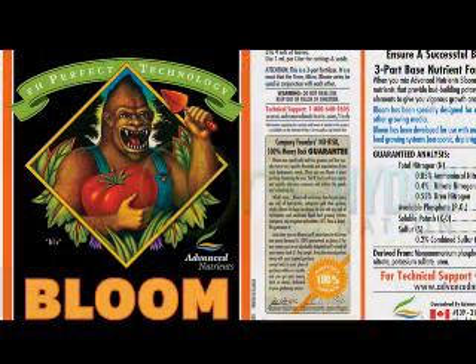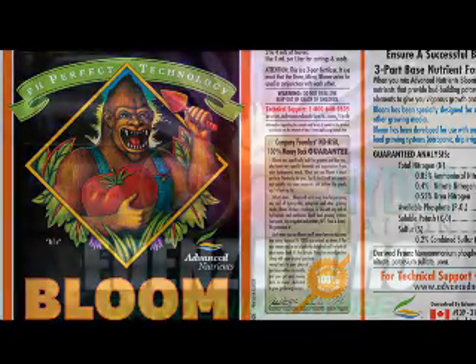We have thousands of products like lights, ballasts, pumps, nutrients, growing media, and much, much more.